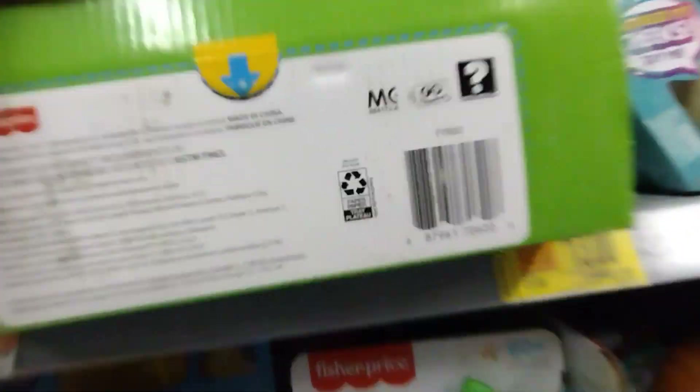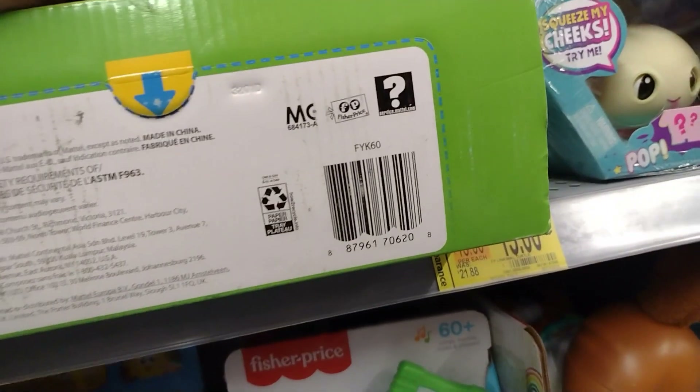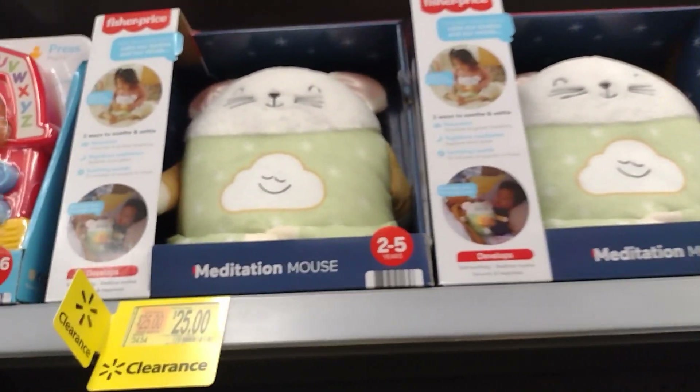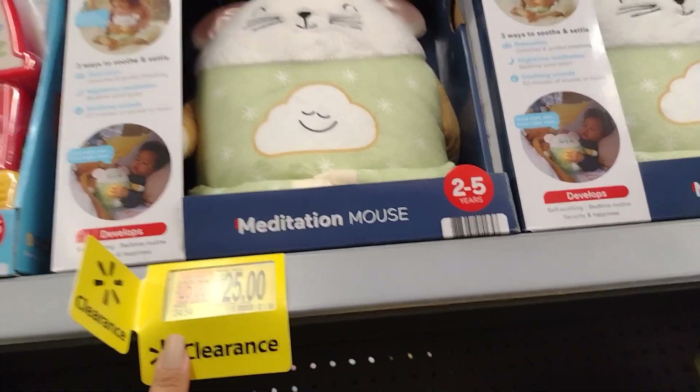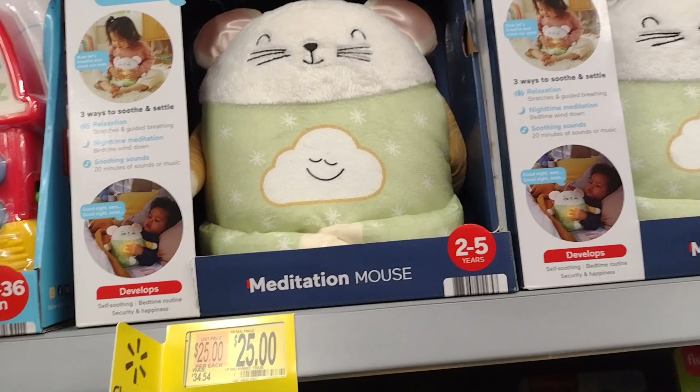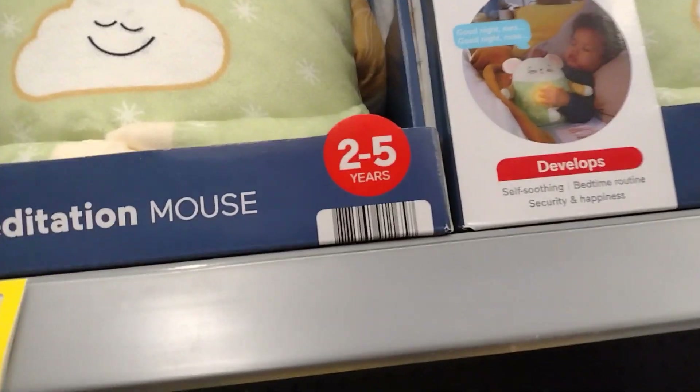It's a perfect time to stock up for Christmas, but I'm going to wait for prices to get lower. They also have this one up here for $25, was about $35 — it's the Meditation Mouse for your kids so they don't have a hard time sleeping at night.